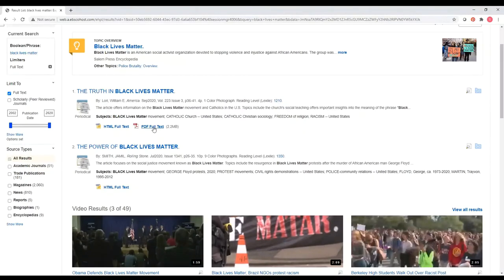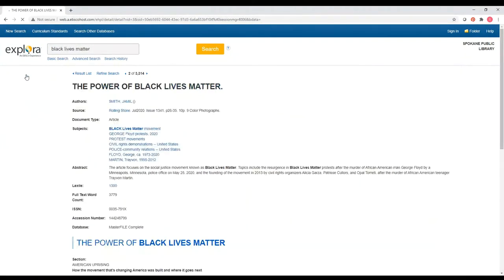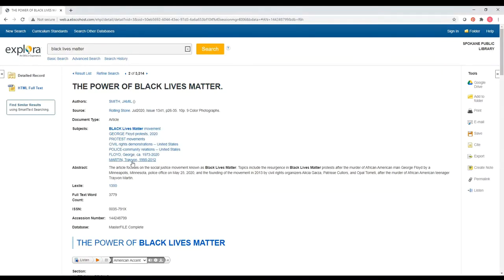The choices I have here are to look at the full text in HTML or the PDF. If I choose the PDF I'm going to get all of the photographs, charts, and other things — that's particularly useful when you're looking at science documents and need to see the graphs. Going to the HTML full text for this article from Rolling Stone, I can see the subject headings, though they're not clickable here. You can get to clickable subject headings by clicking on 'detailed record.' Rather than typing a subject heading in exactly right, you can click on a name like Trayvon Martin and get all the articles with his name in the subject heading.